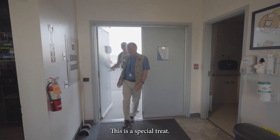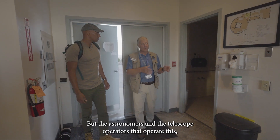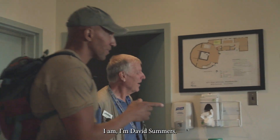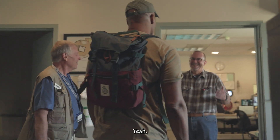This is a special treat. The wind telescope is not on the normal tour, but the astronomers and telescope operators that work here love showing it off. I'm Dave Summers. I'm JR. Pleased to meet you — thank you for inviting us into your space. Welcome.